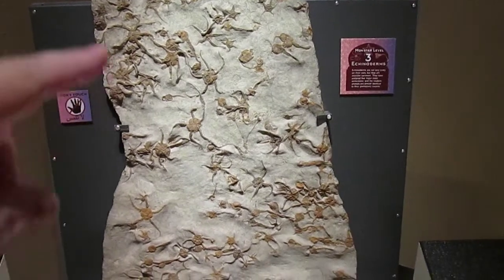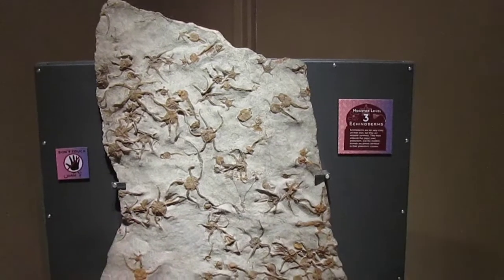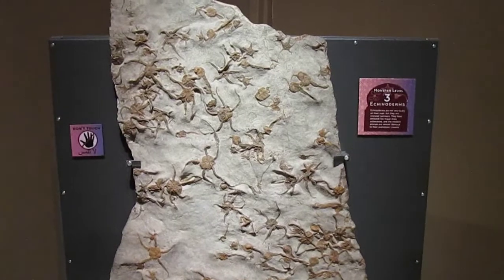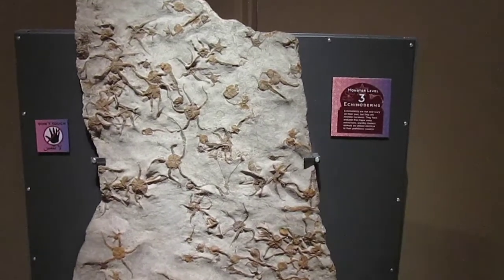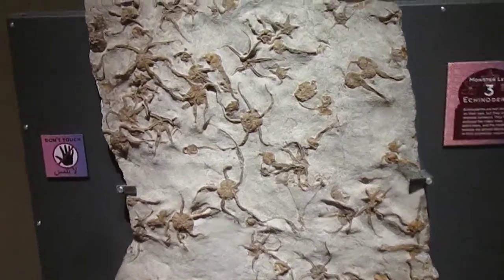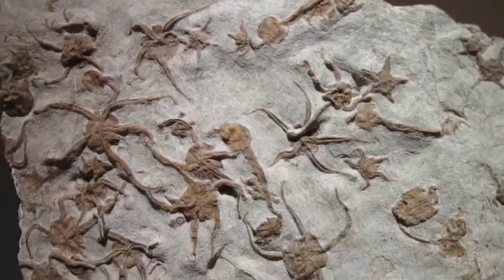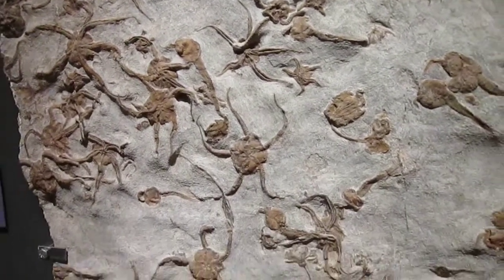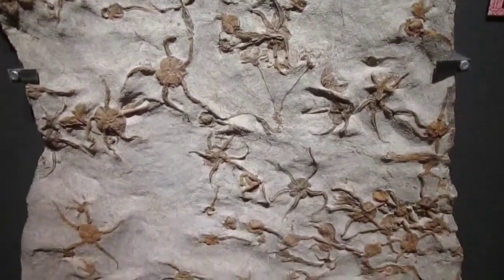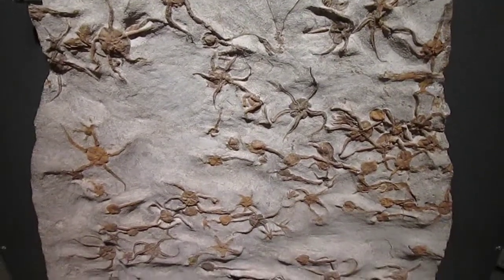Here we have a wonderful fossil display — and this is a real fossil — of brittle stars. These are echinoderms related to crinoids, starfish, urchins and such. They're very rare in the fossil record because they're very brittle, but every once in a while you'll find a nice display like this. These guys are still alive today, which is why they survived all the mass extinctions from the Ordovician on up.